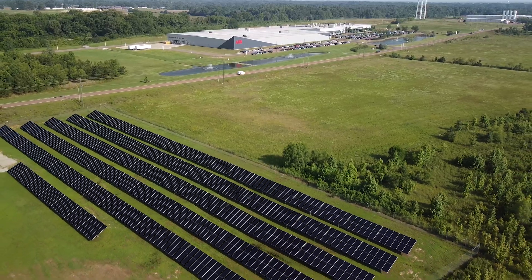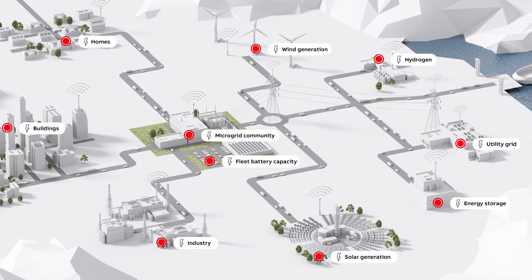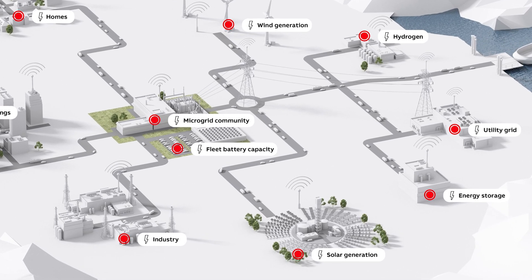The solution seamlessly integrates micro grids into the grid, efficiently managing and controlling every aspect across sectors, and offering a more resilient, sustainable, and cost-effective approach to modernizing energy infrastructure.